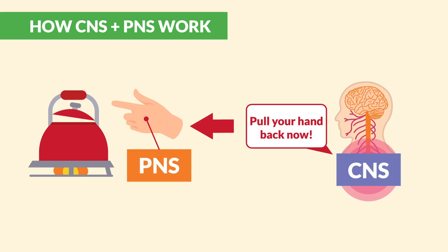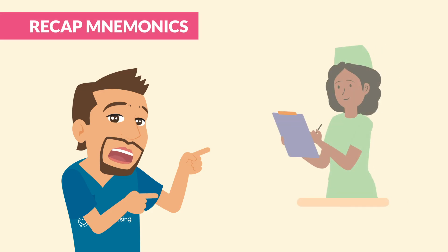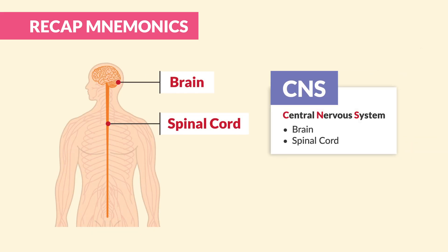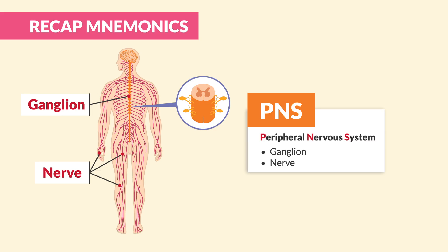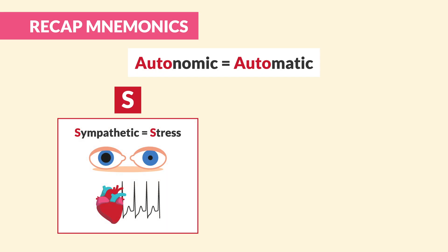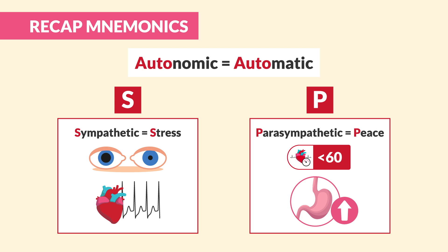All of that happens in milliseconds, keeping you safe. Here's a quick recap to lock in your brain for exams: the CNS is the 'Core Nervous System' — brain and spinal cord — handling everything important. The PNS 'Performs Nervous System tasks,' connecting the rest of your body to the CNS. The somatic or skeletal nervous system handles voluntary movement. And the autonomic — think automatic — splits into sympathetic for stress response with dilated pupils and increased heart rate, and parasympathetic for rest and digest with slower heart rate and increased digestion.